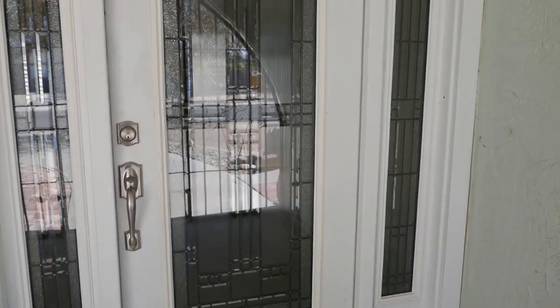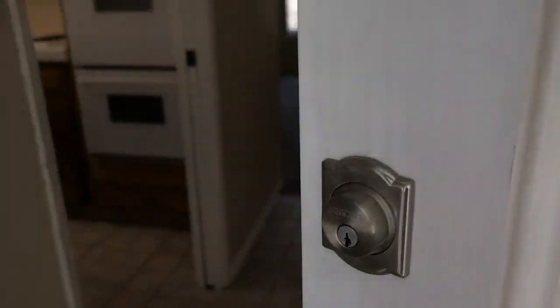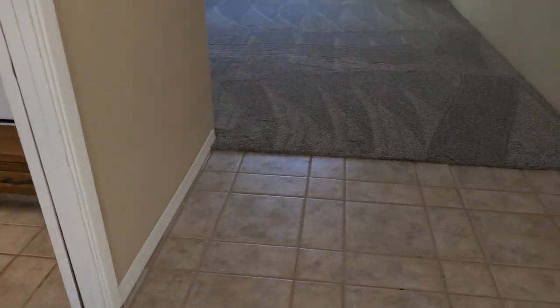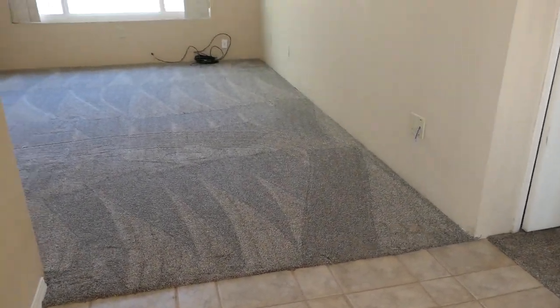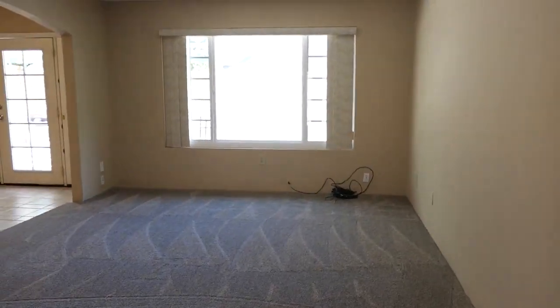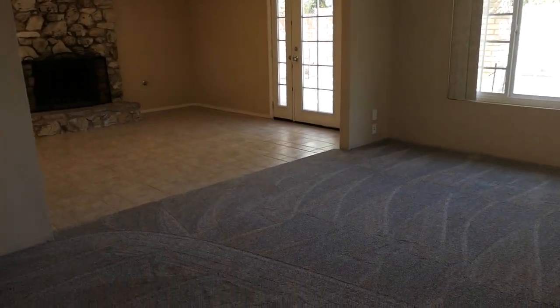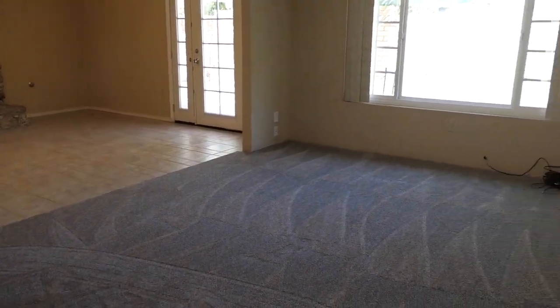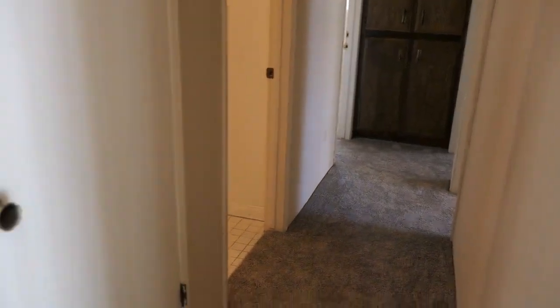Nice front porchway here. Let's go inside and take a look at this beauty. Got ceramic tile on the floor as you walk right in. Here's the living room — brand spanking new carpet here in the living room, hall, and all the bedrooms. We'll take a look at those bedrooms in just a moment.